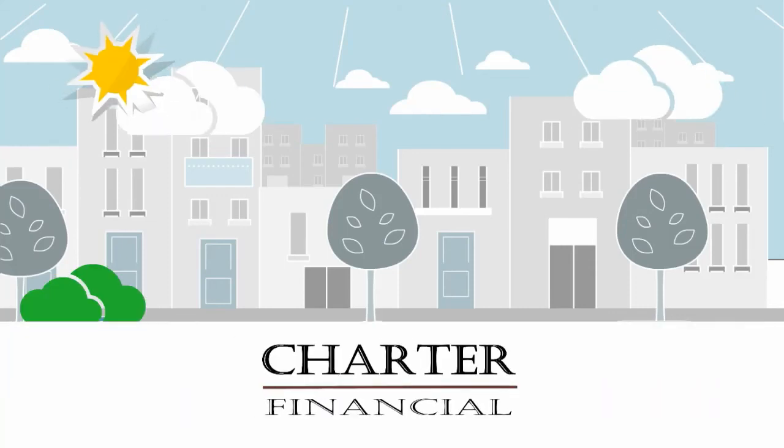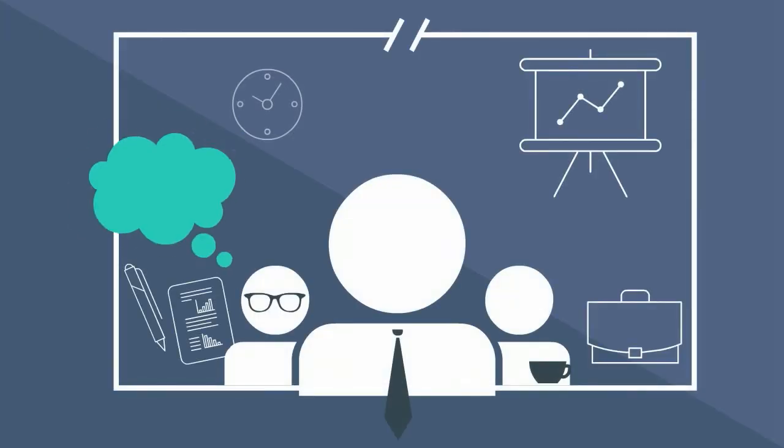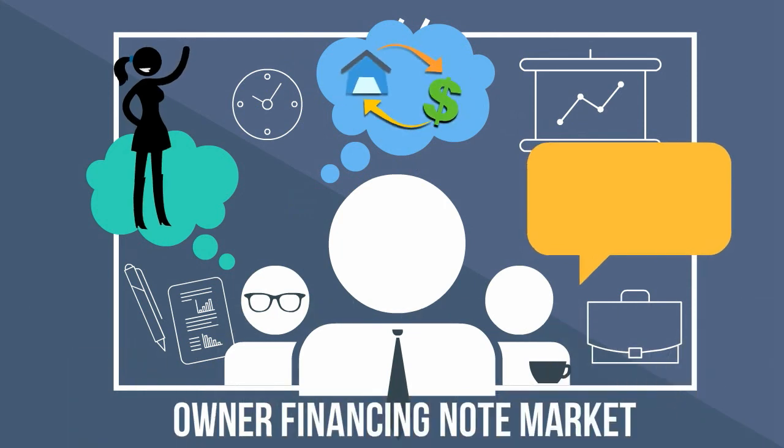Watch this short video and you'll learn how to cash in on a multi-billion dollar market that you probably were unaware of. The market I'm referring to is the Owner Financing Note Market.